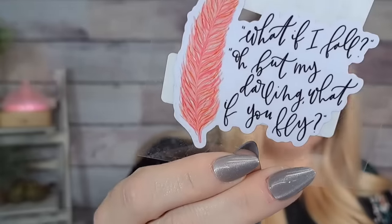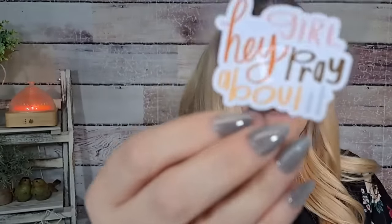A couple more stickers: one says 'What if I fall? Oh but darling, what if you fly?' — $1.43, love that saying. And then one says 'Hey girl, pray about it' — also $1.43. I love that one — I might give it to a friend at work.